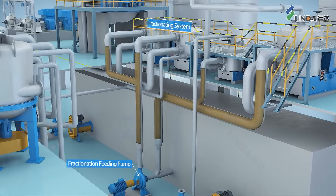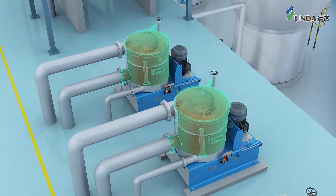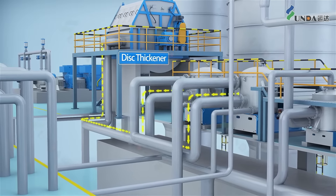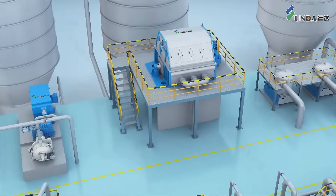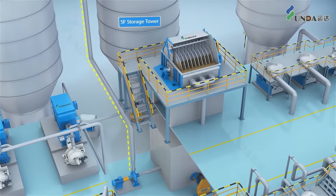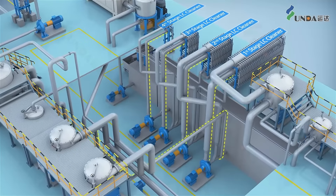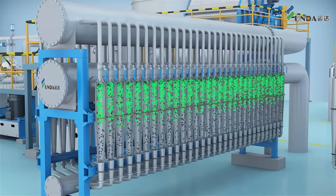Accept goes to the fractionation system, and after that short fiber goes after thickening to the storage tower. Long fiber enters the LC cleaner plant in a four-stage design.